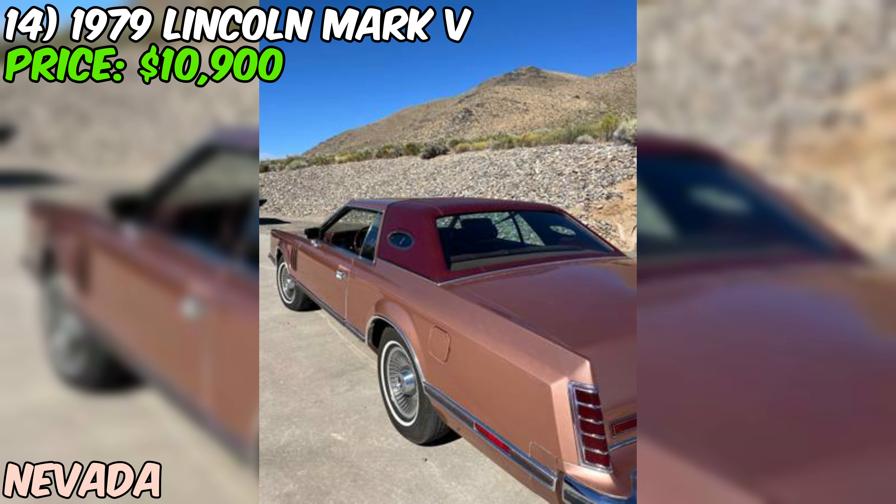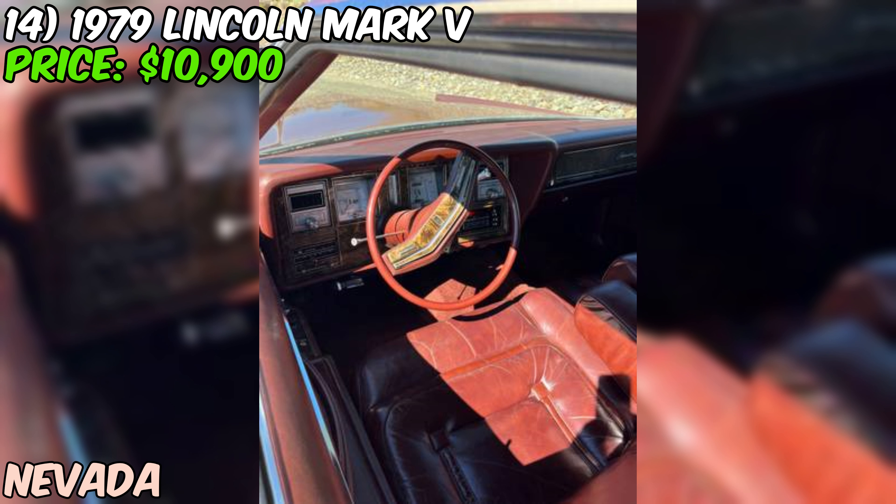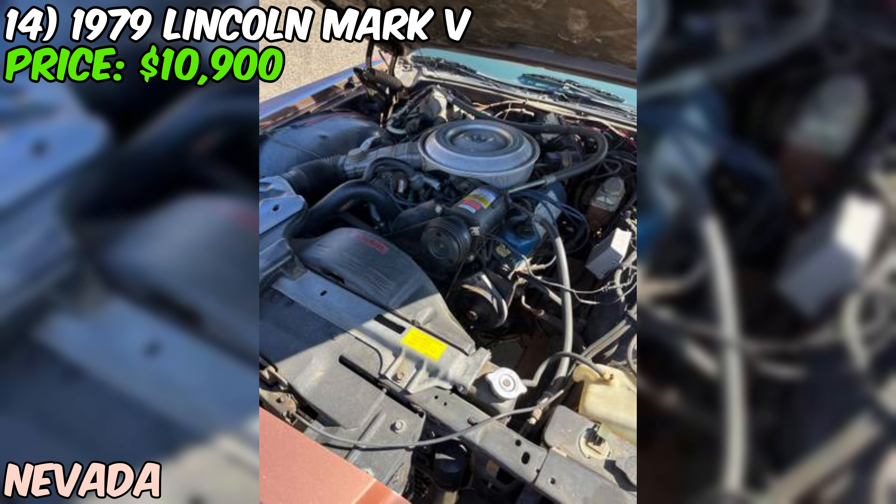A Marti Report is a document that provides detailed information about a car's original build specs and options — a real bonus for any classic car enthusiast, as it helps verify the car's authenticity and value. If you're in the market for a classic luxury car in excellent condition with some great extras, it might be worth giving the seller a shout and seeing if you can work out a deal.